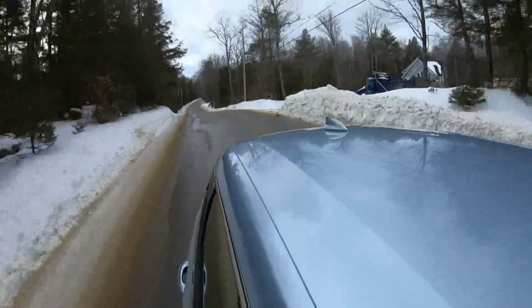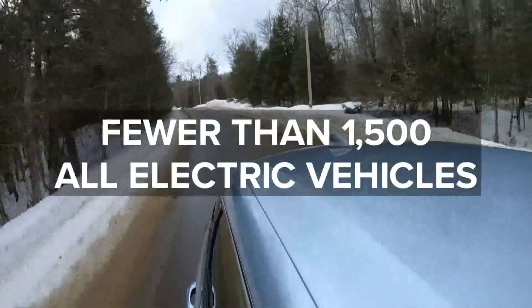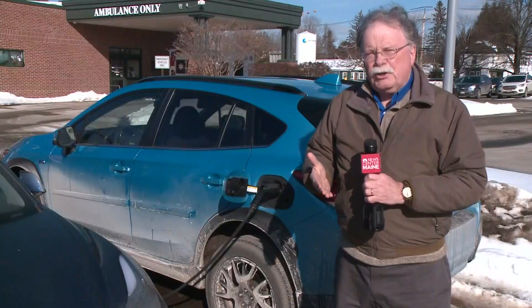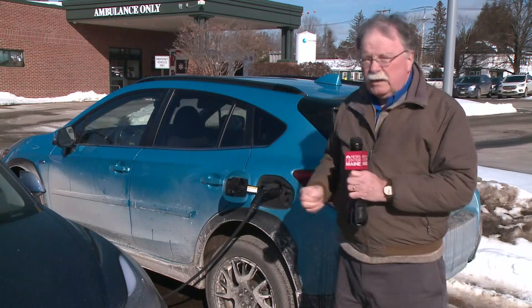The Bureau of Motor Vehicles says Maine has fewer than 1,500 all-electric vehicles on the road right now, but more than 19,000 hybrids. Maine's climate change policy envisions a dramatic increase in the use of electric vehicles, because transportation is one of the major users of fossil fuels.